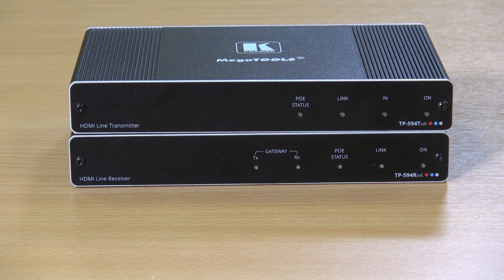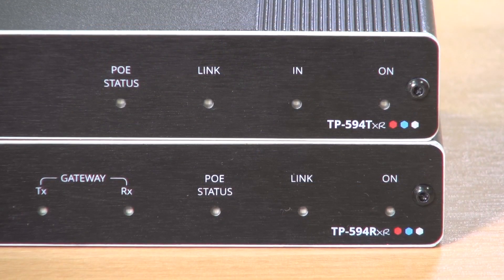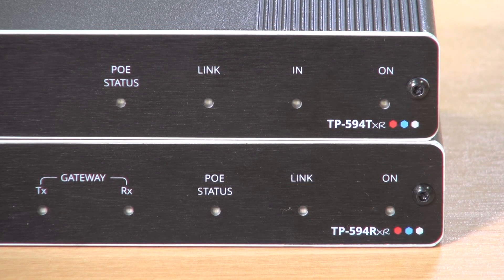HDMI uncompressed audio channels, Dolby TrueHD, DTS-HD, 2K, 4K, CEC and 3D as specified in HDMI 2.0.